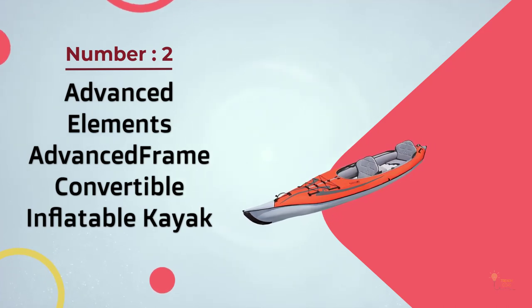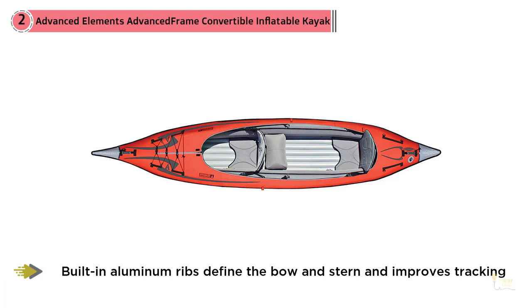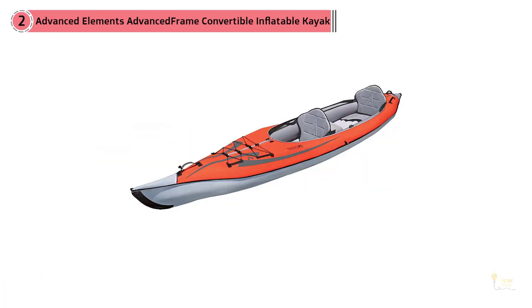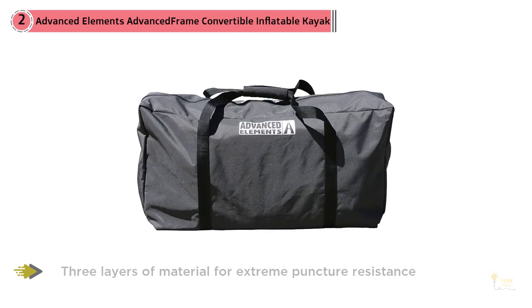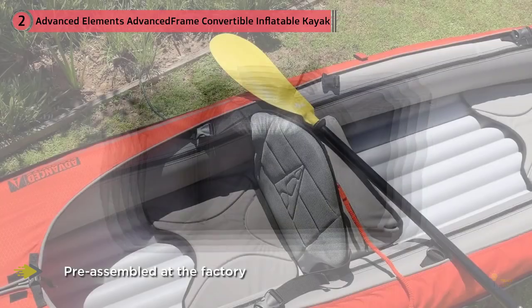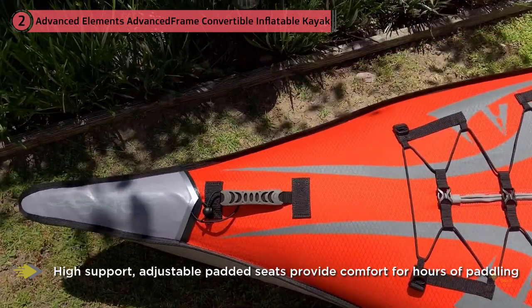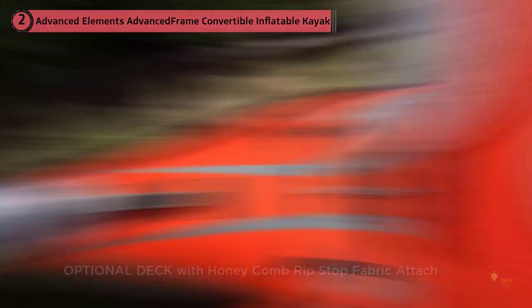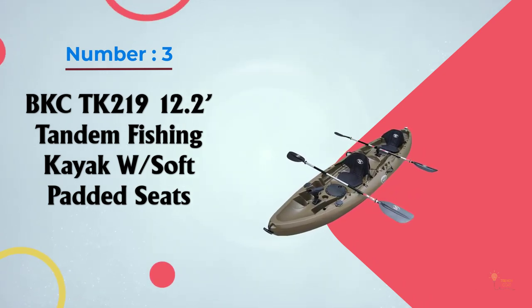Number two: Advanced Elements Advanced Frame convertible inflatable kayak. The seats can be arranged in a number of ways to accommodate taller riders or switch to single rider use. Because it's inflatable and weighs as much as a small child, one person should be able to carry it to the shore by themselves. This kayak is a great alternative to a hard shell for those with limited storage space. The aluminum frame and encased air chambers give the boat a sturdiness you wouldn't expect from an inflatable. The entire boat packs up into the included duffel bag.